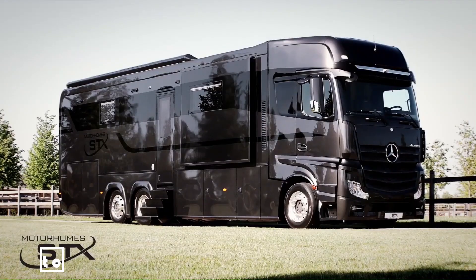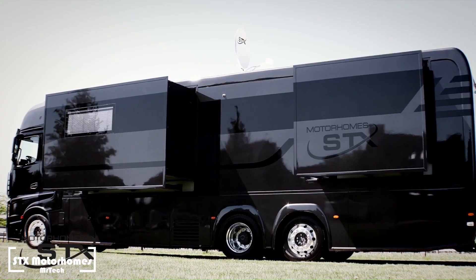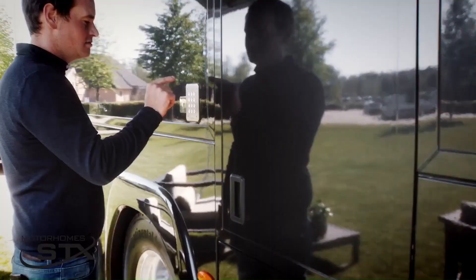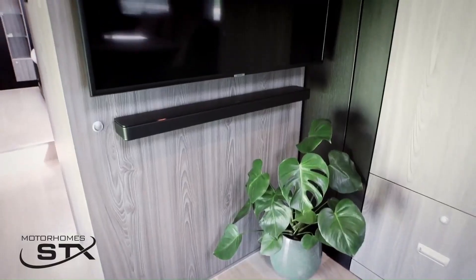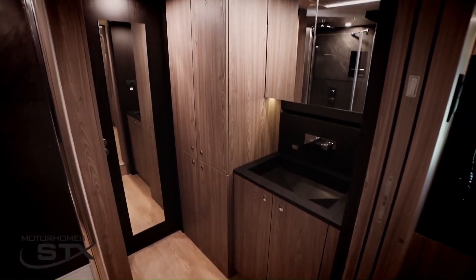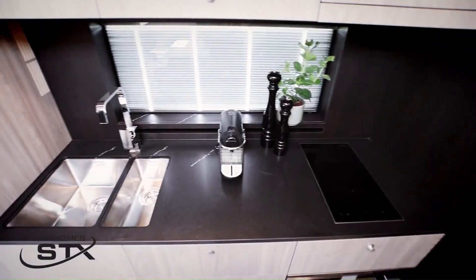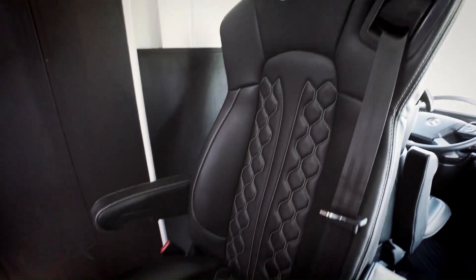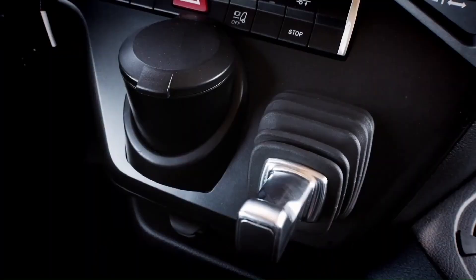The STX Isla Edition One is a premium motorhome constructed in association with STX Motorhome, a hospitality rental park. Its luxurious features include a fully furnished kitchen, an expansive living area, a large bathroom, and a bedroom with a king-size bed. It is built on the Mercedes Adego chassis with a maximum speed of 87 miles per hour, powered by a Mercedes-Benz 515-horsepower engine.